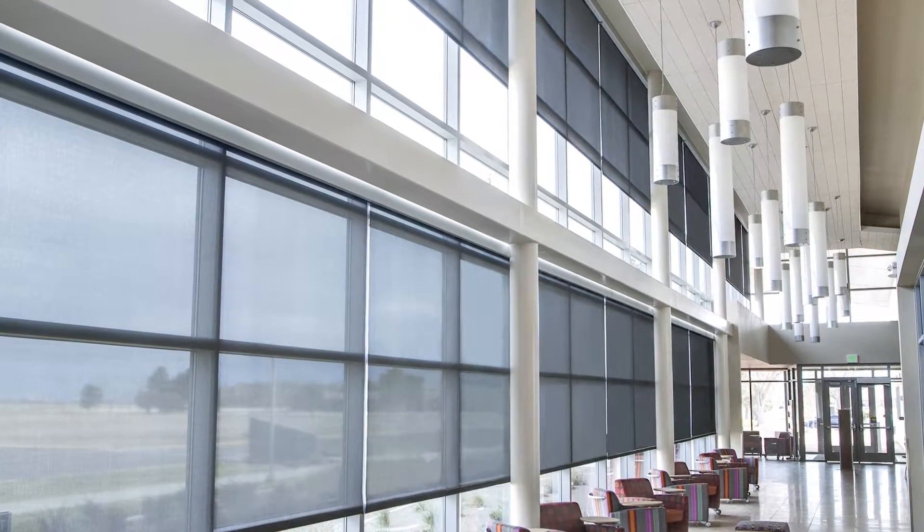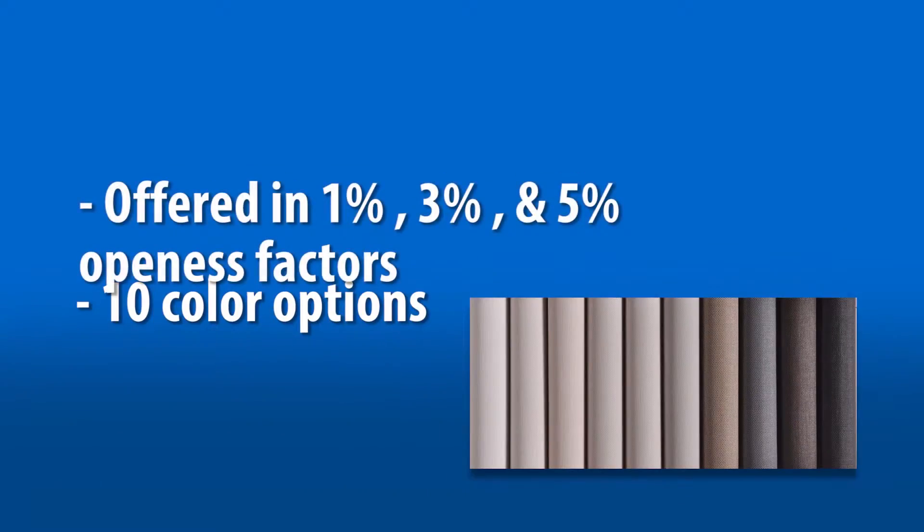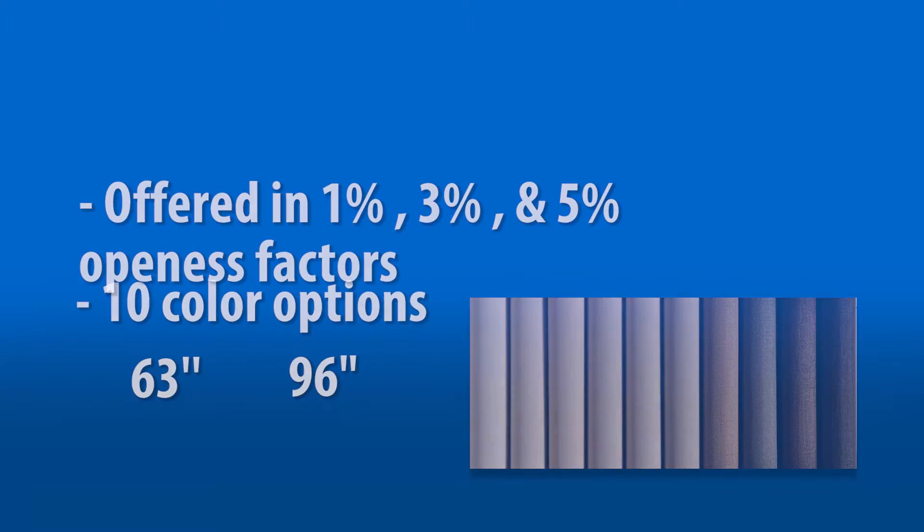Armed with this metalization technology and Shear Weave's standard value added benefits is what really makes this performing shading fabric stand out. Offered in 10 color options, 3 openness factors — 1, 3, and 5% — and 2 popular widths, 63 inch and 96 inch, these fabrics are ideal for high end commercial or residential applications.